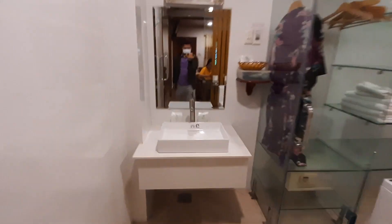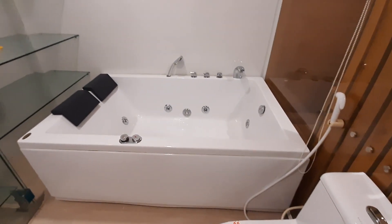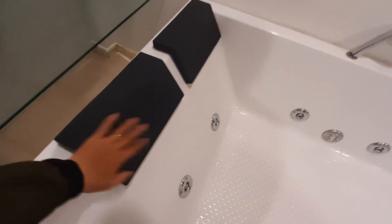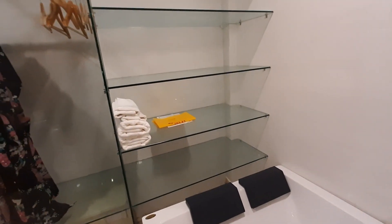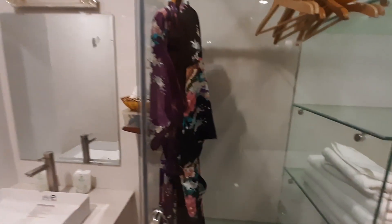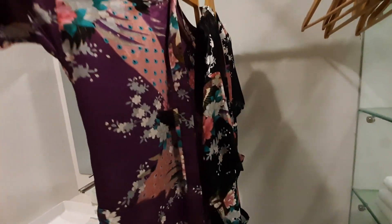Giờ mình vào phòng tắm xem có gì nha. Có lavabo, toilet, một cái bồn tắm thủy lực. Ở đây có hai cái miếng lót đầu để nằm tắm - khá là chắc chắn, mềm mịn. Phòng thì tủ quần áo nằm trong phòng tắm luôn. Có cái kệ, tủ quần áo, có hai cái áo lùa cho một nam một nữ. Khá là sang chảnh đại gia luôn á.